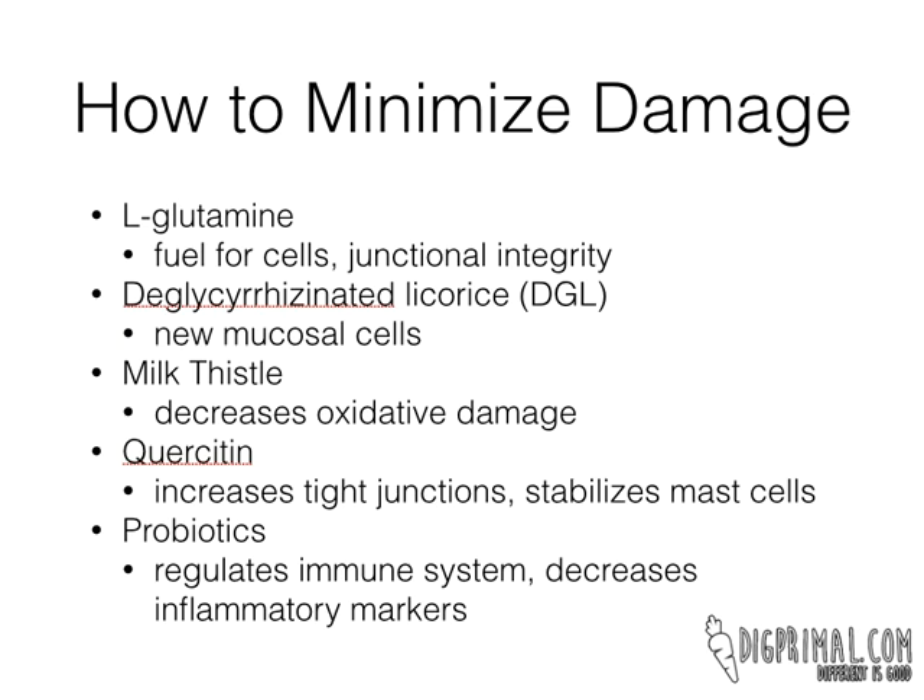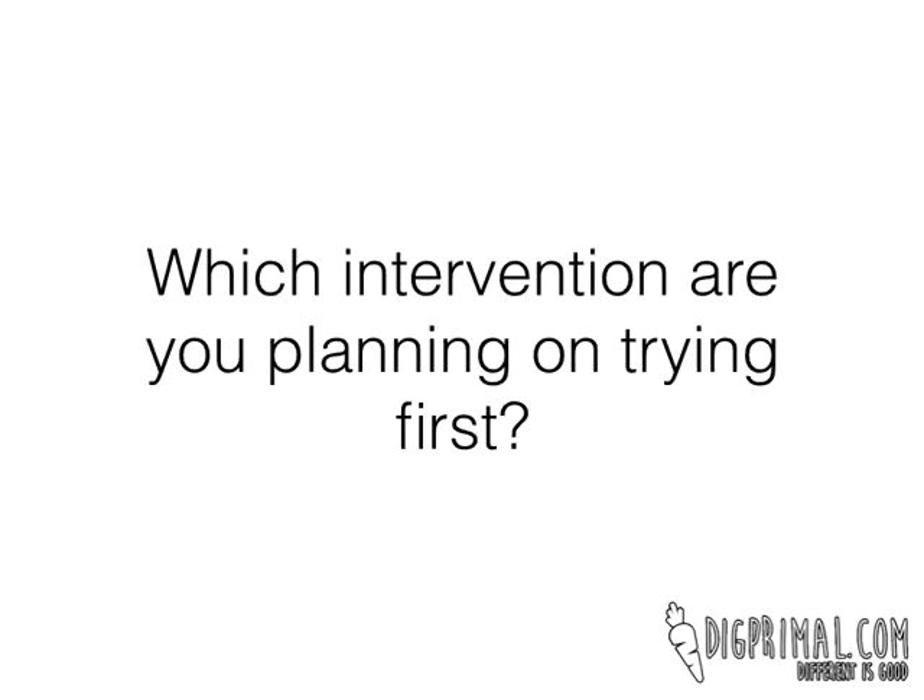So those are my five favorites. I hope you found that helpful. Come over to digprimal.com and in the comment section, let me know which interventions you're planning on trying first. If you are going to take NSAIDs, what would you try first? Stop by and let me know. Have a great day. Bye.